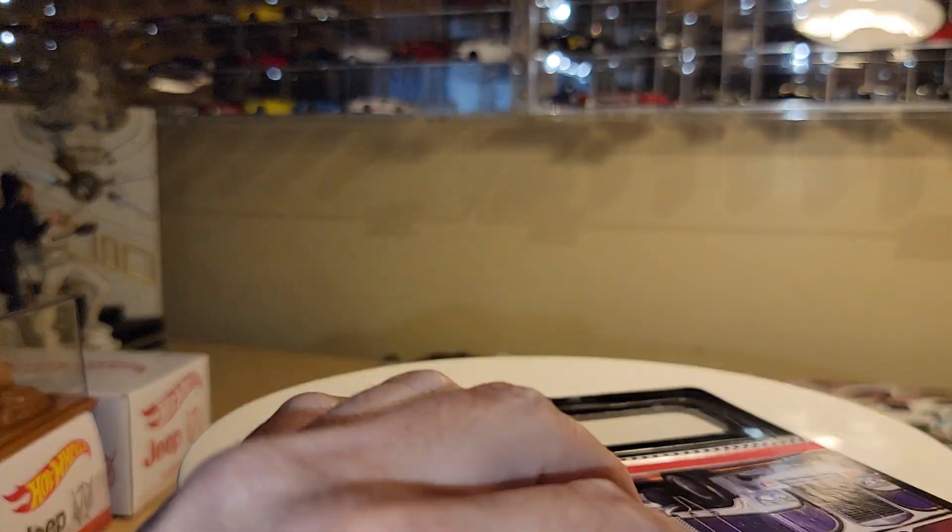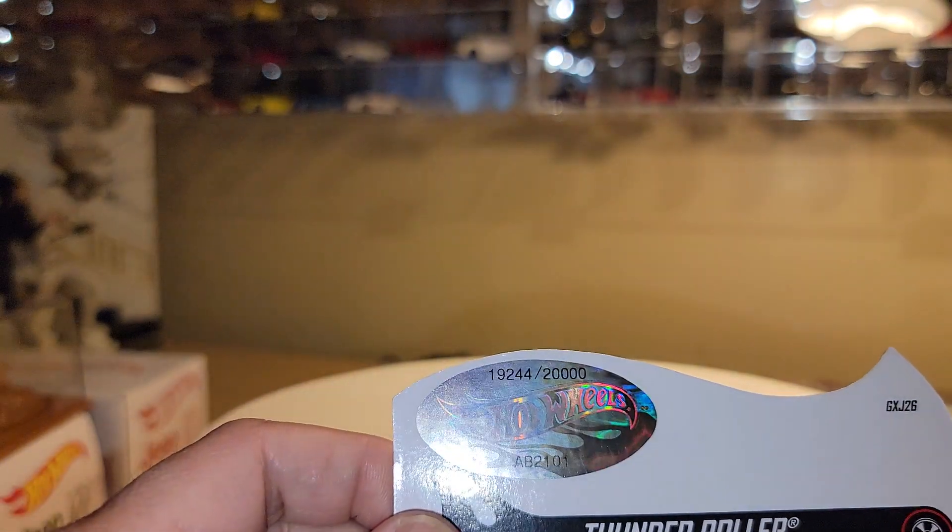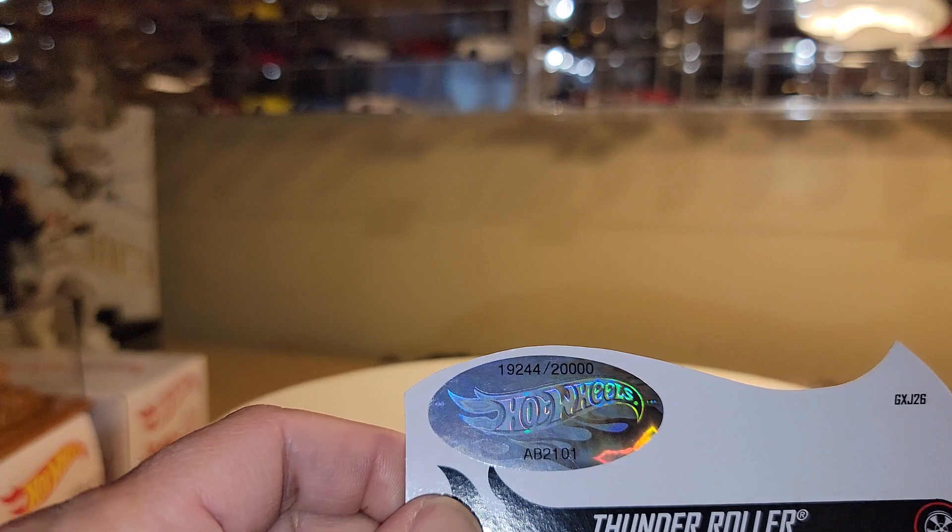Before I show you the truck, just a reminder that this one was limited to 20,000 pieces as well, and this was numbered 19,244.